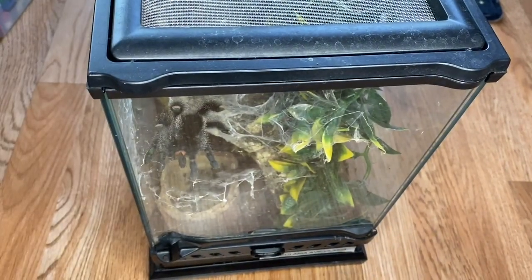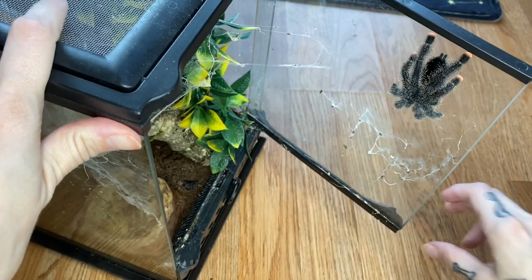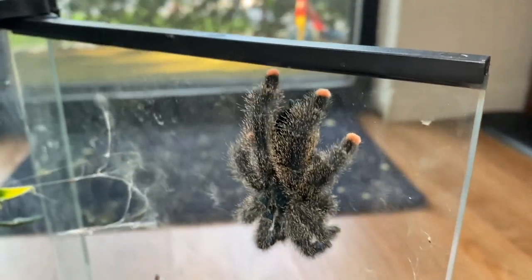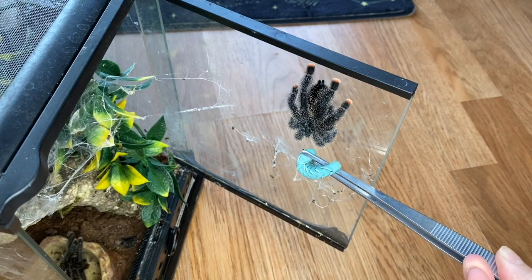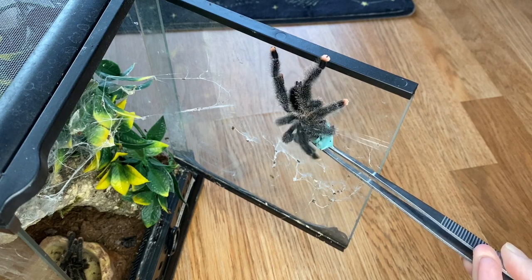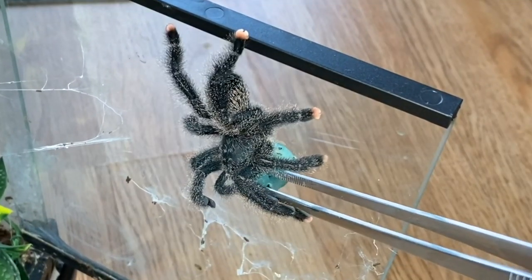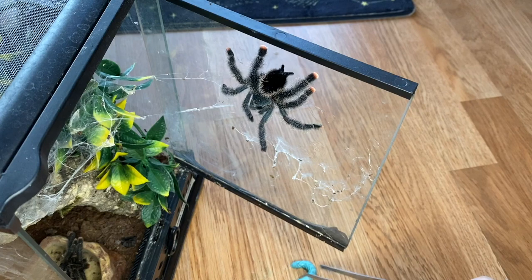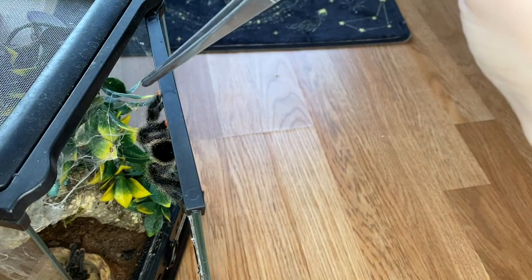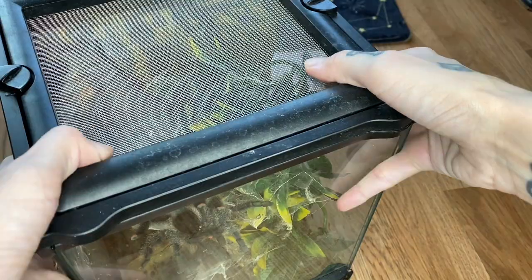Next we have my Avicularia avicularia, one of my other OGs. She molted about three weeks ago — she has eaten since, but I don't know if she's gonna take this, we'll see. Oh, that's exactly what she did last time. There's blue juice leaking everywhere — just take it! I'm about to get some poop shot at me. I can tell when they're about to aim and do it. Hopefully she grabs that soon.